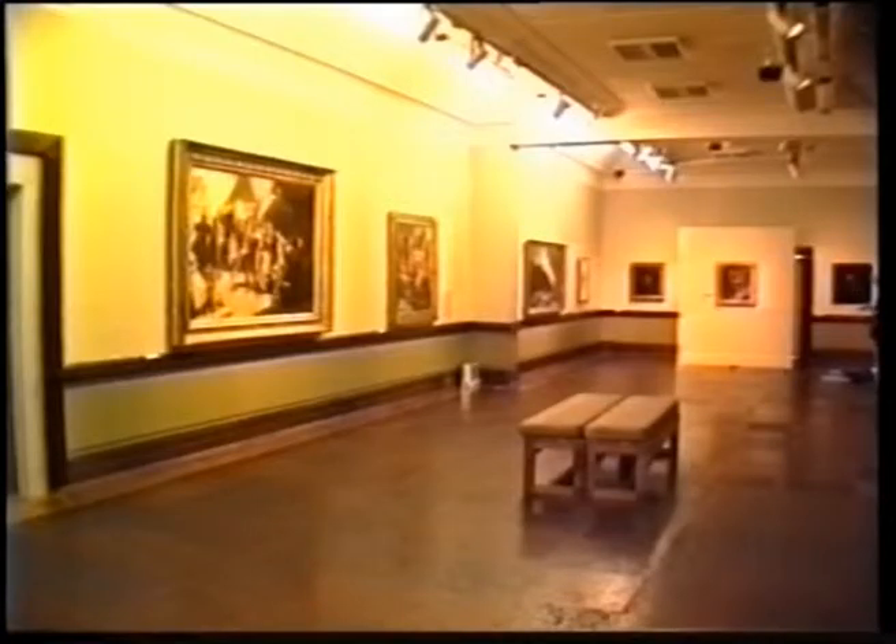Do you have any particular favourites, and are there any valuable paintings? Of course, there are valuable works within the collection — we consider they're all valuable. In the museum world, we don't really rate them in monetary terms. Their quality is in the painting, so they're all valuable to us.